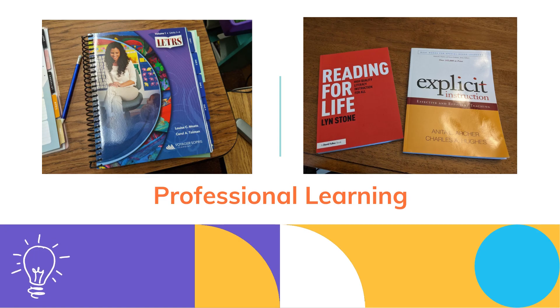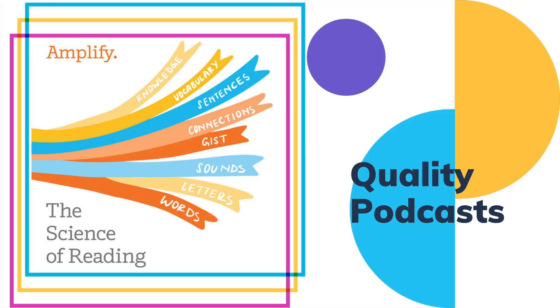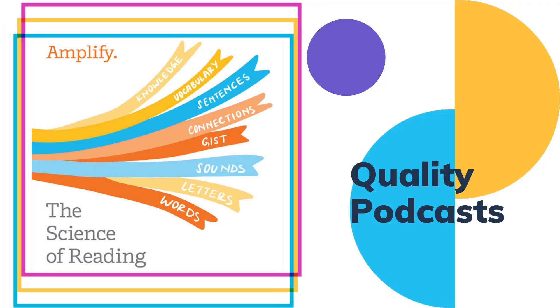There's always so much more to learn, and I'm always finding ways to improve my instruction. So I got a couple of new books this year and started LETRS training. And I love listening to high-quality podcasts — and this is one of my favorites.